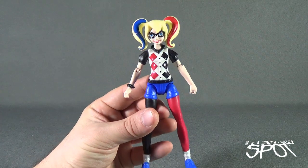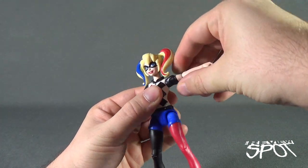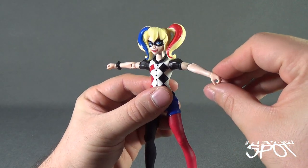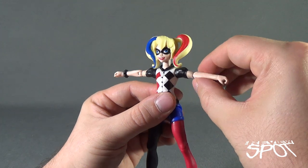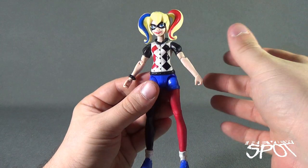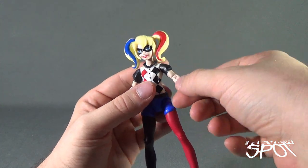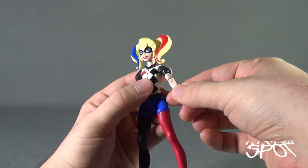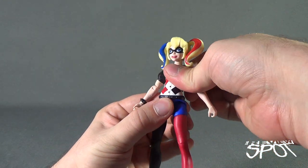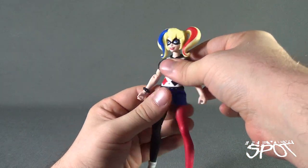When it comes to Harley Quinn's posability: her head is on a ball joint with hinged shoulders. Around the joints the plastic feels very soft — not fragile, but very soft material. She doesn't have a rotation in the bicep, but she does have a rotation right at the forearm which allows the elbow to bend, plus full rotation there. She also has a rotation in the wrist.